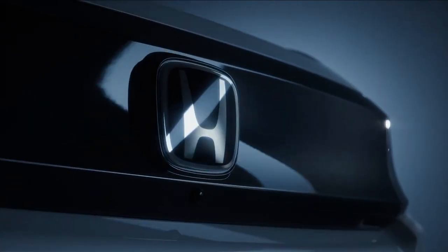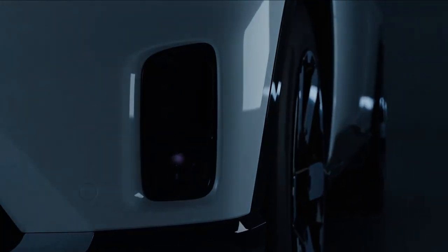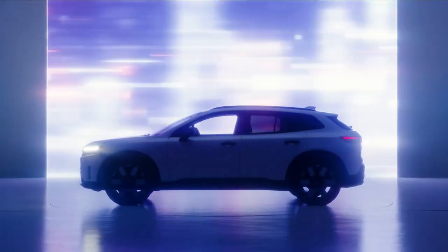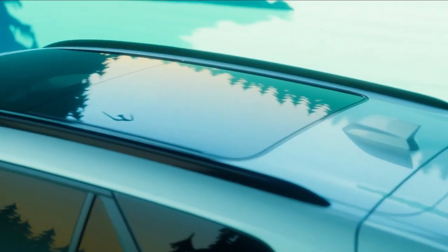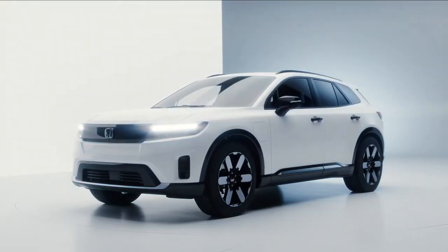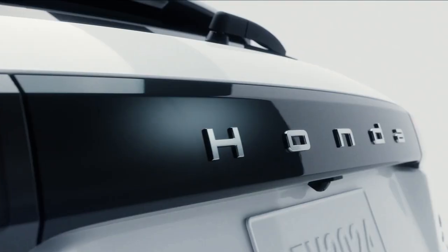First, let's talk about the exterior design of the 2024 Honda Prologue. Honda has always been known for its stylish and practical vehicles, and the Prologue is no exception. It features a modern and aerodynamic design with clean lines and a bold front grille that gives it a distinctive presence on the road. The LED headlights and taillights not only enhance visibility but also add to its futuristic look.